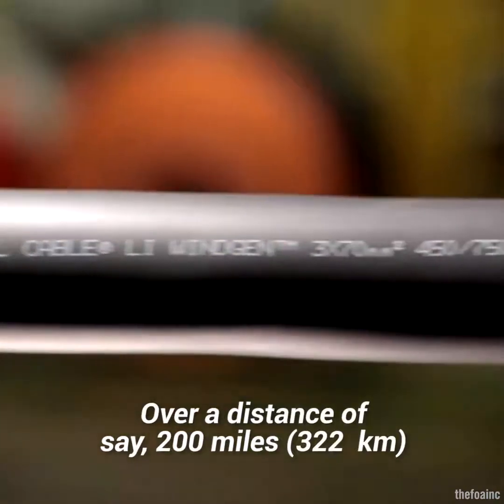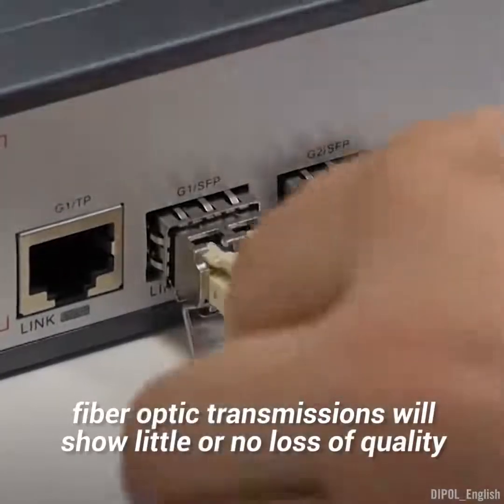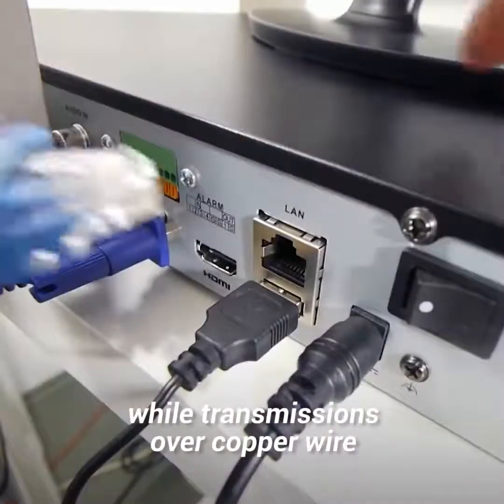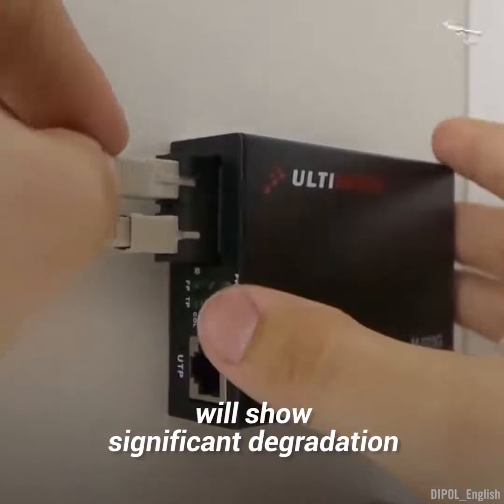Another problem experienced by copper wire is that it can lose signal quality along its length. Over a distance of, say, 200 miles, fiber optic transmissions will show little or no loss of quality, while transmissions over copper wire will show significant degradation.